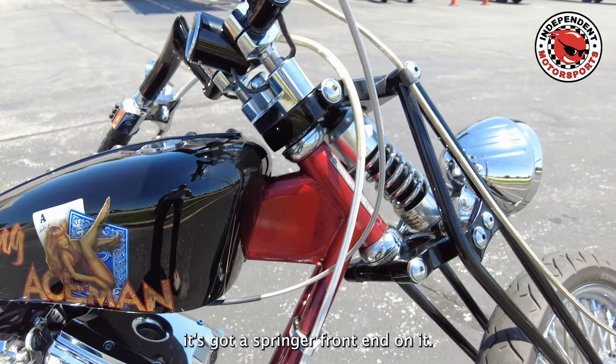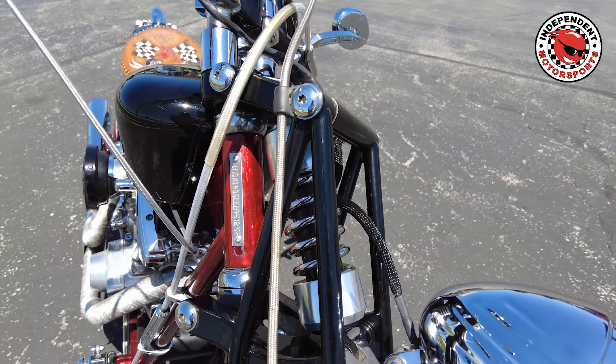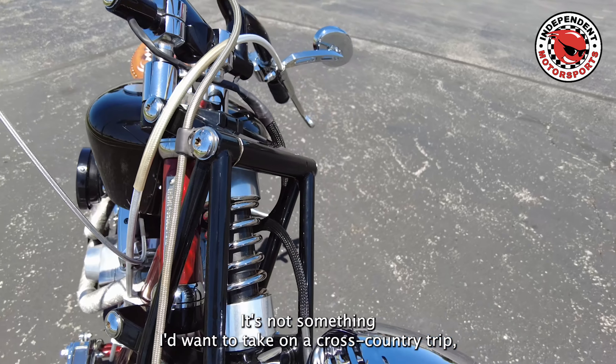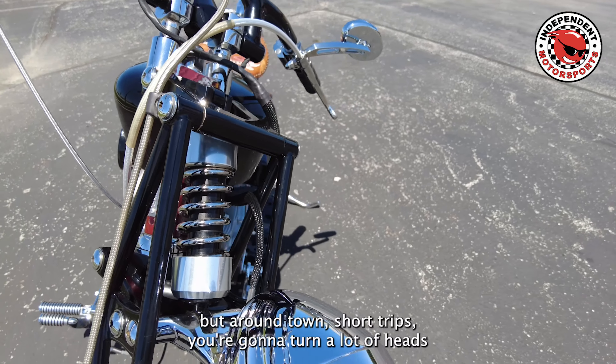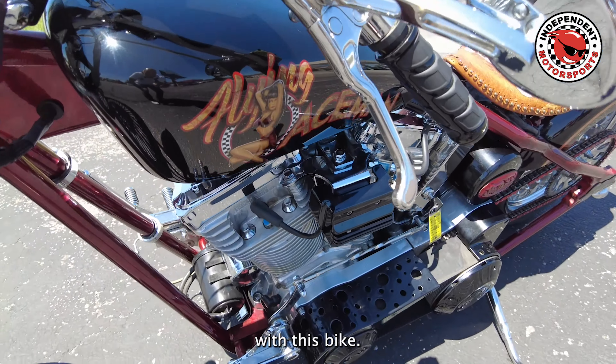It's got a Springer front end on it, and it actually rides not bad — not something I'd want to take on a cross-country trip, but around town, short trips, you're going to turn a lot of heads with this bike.